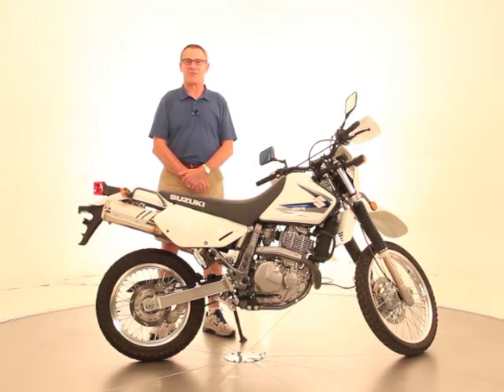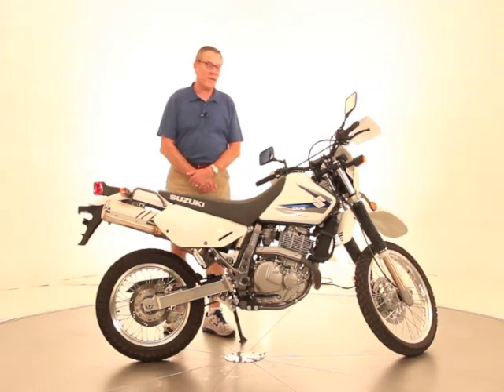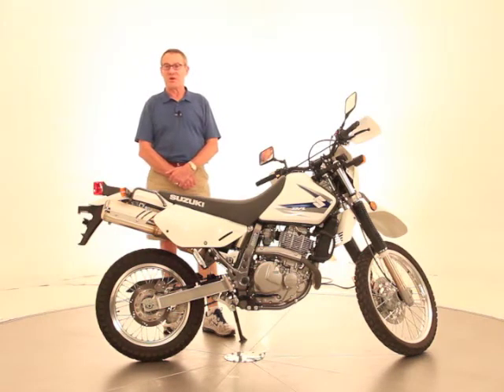Hi, it's Ken Davis from Advantage Certified. Today I'm featuring a 2011 Suzuki DR650 SE.